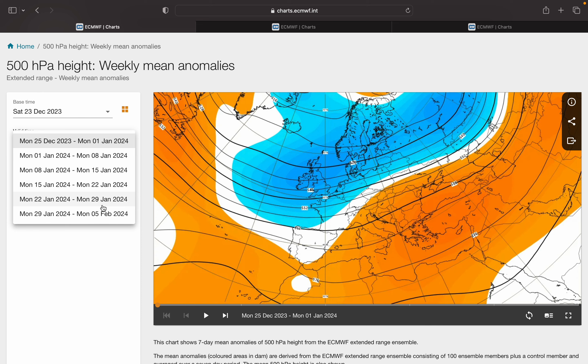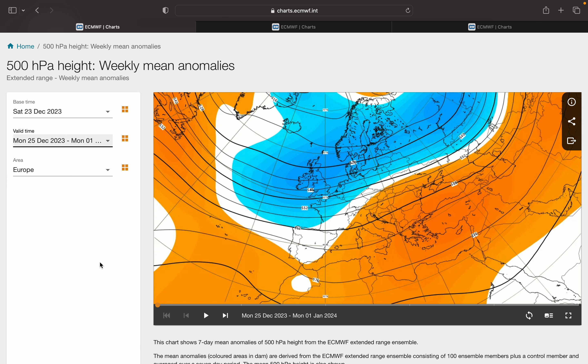Starting with week one — that's Christmas Day to New Year's Day — we're looking at the pressure anomaly. Blue colours show below average heights or low pressure, and orange colours show high pressure. You can see there's a very strong signal for below average heights; a deep area of low pressure will be centred over Ireland and the UK. So definitely going to be unsettled, wet and windy.